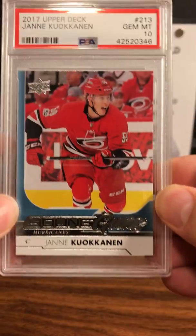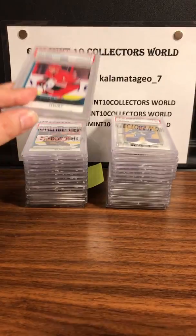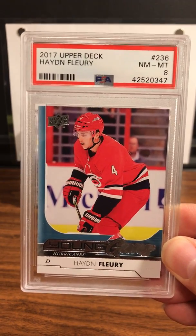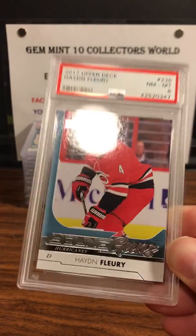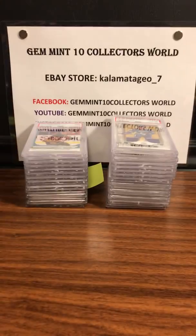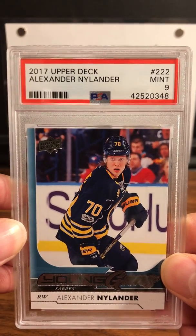We got a Yanni Koukanen — gem mint on the Young Gun 2017. A little disappointing on this one — a 2017 Upper Deck Hayden Fleury PSA 8. You're always looking for high grades on these newer cards. Next up is an Alexander Nylander 2017 Upper Deck PSA 9 Mint.